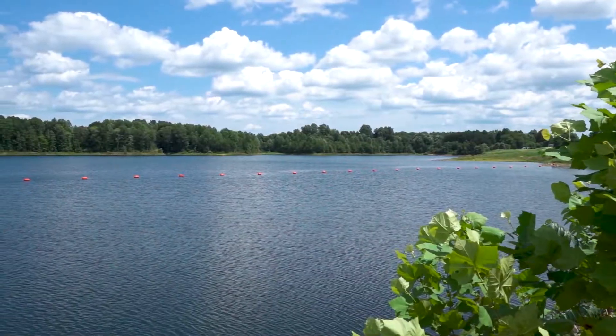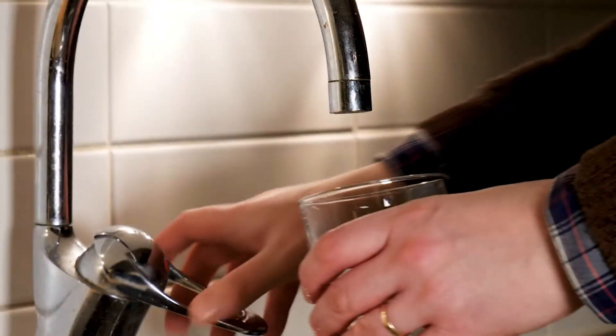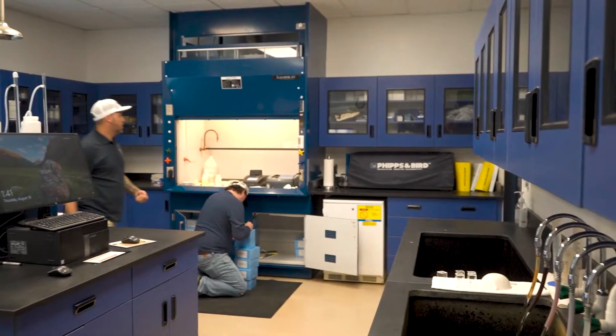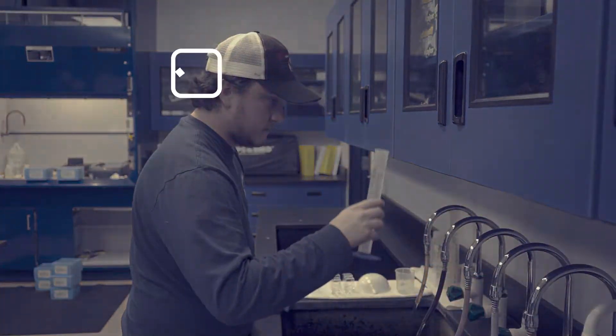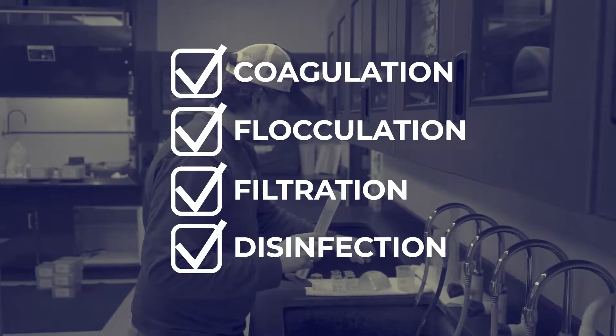So how does the water in Lake Mooney go from looking like this to looking like this? Stafford County uses leading-edge technology to treat the water as it passes through many treatment phases, including coagulation, flocculation, filtration, and disinfection stages.